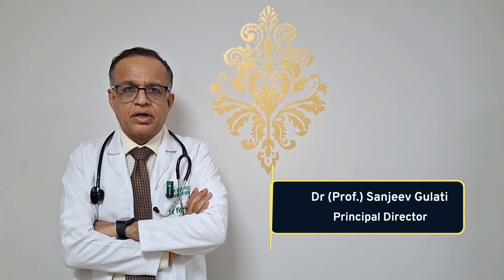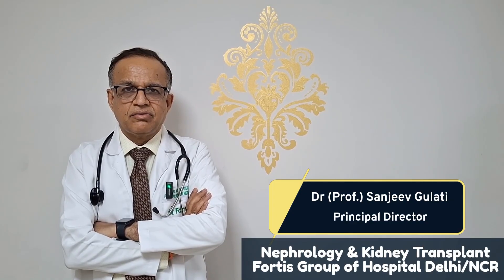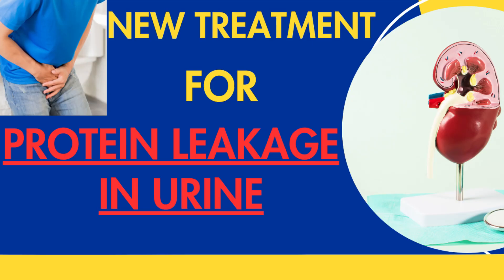Hello, I am Dr. Sanjeev Gulati, Principal Director of Nephrology and Kidney Transplant at Portus Group of Hospitals, NCR. Today, let's delve deeper into the latest medicines addressing protein leakage in urine.